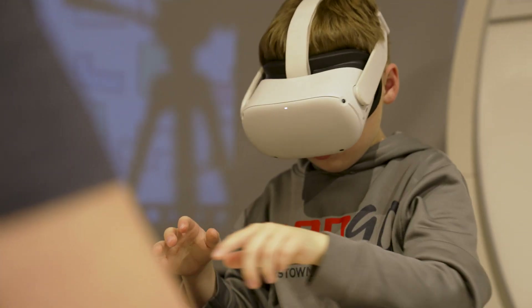We don't see virtual reality going away, and so our ambition really is to get a better handle on how to use it most effectively to achieve specific educational goals.